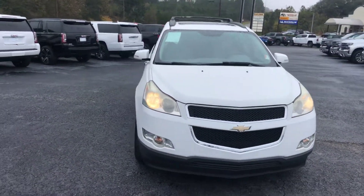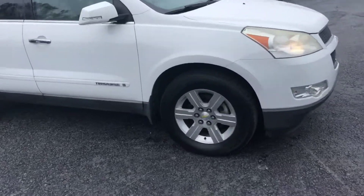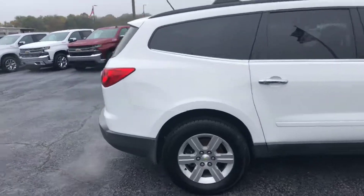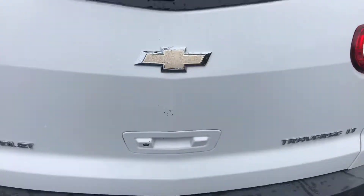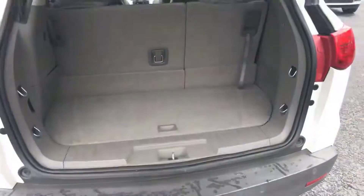Walk around to show you a good look at these factory rims. Now this is an LT, so you do get the reverse camera. Go ahead and hop into the back so you can see...